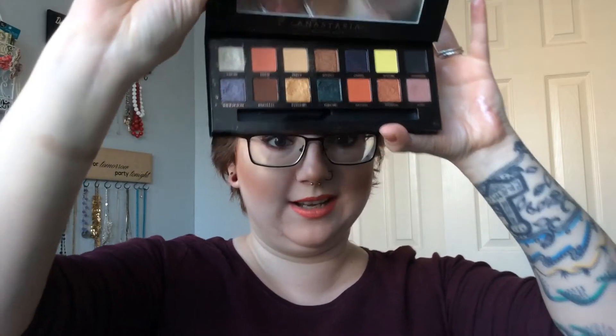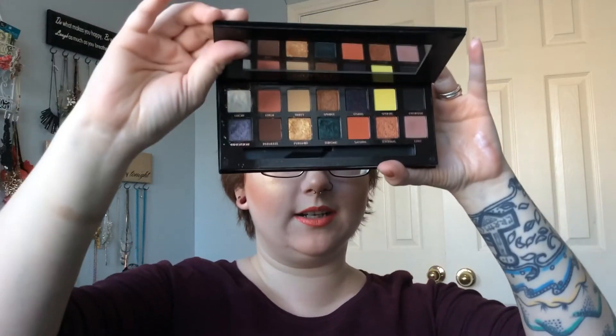I do have one other palette I am absolutely living for — buy it before it's gone because I believe it is a limited edition: the Anastasia Beverly Hills Prism palette. It is so freaking gorgeous. I love all the shimmers and all the mattes. You can do a neutral look, a colorful look, or a colorful and neutral look — it's just so perfect. And I think it's on sale right now at Ulta because it is limited edition.